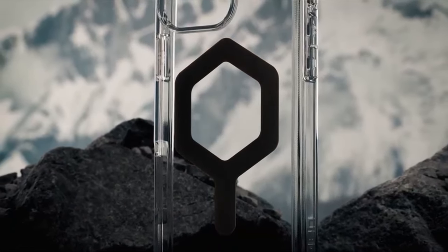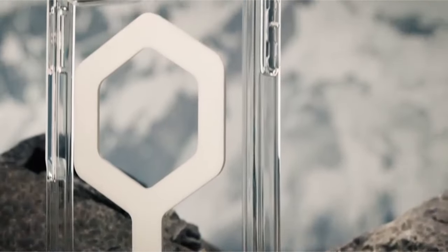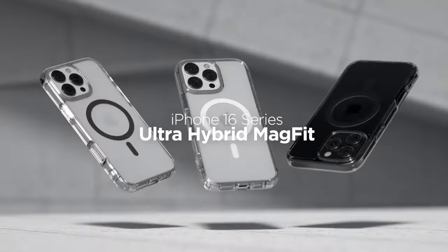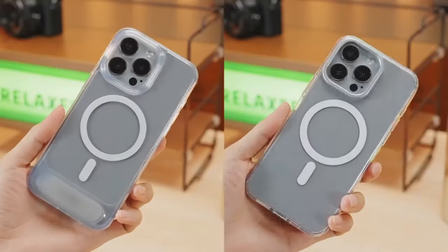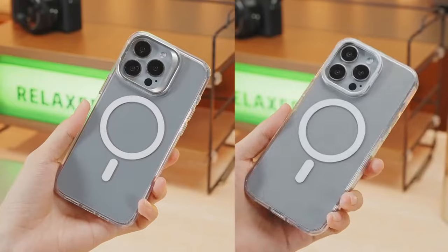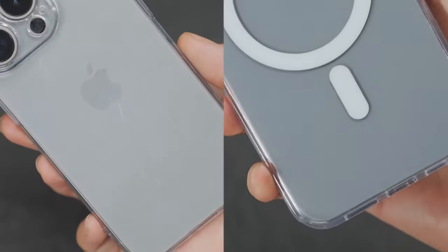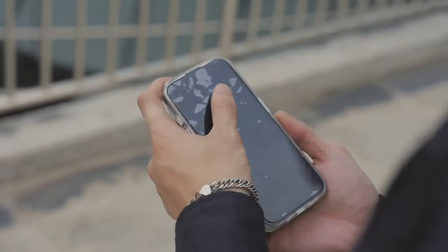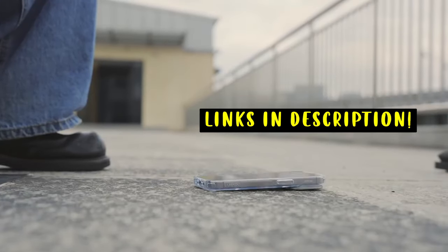Clear cases allow you to showcase the beauty of your iPhone while safeguarding it against drops, scratches, and everyday wear. With various options available, you can find cases that provide enhanced features like MagSafe compatibility, shock absorption, and anti-yellowing technology. Here's a look at the best clear cases for the iPhone 16 Pro — this list is based on my personal opinion and research, ranked by quality, features, and pricing. If you want more information and updated pricing on the products mentioned, be sure to check the links in the description below.